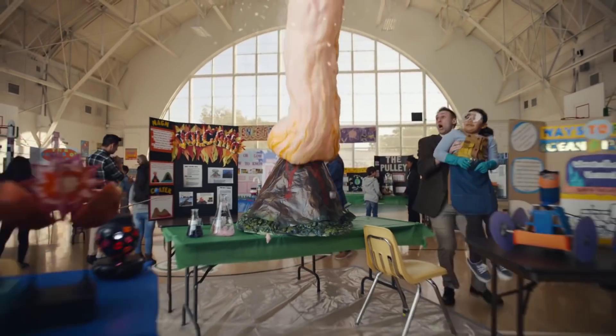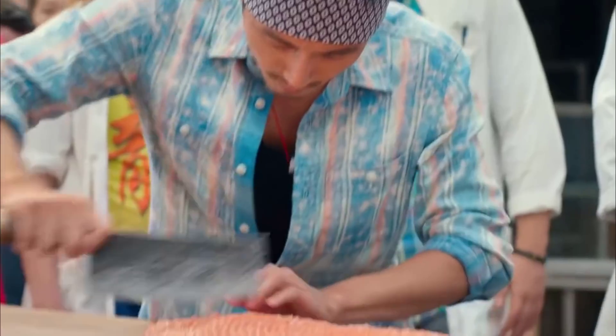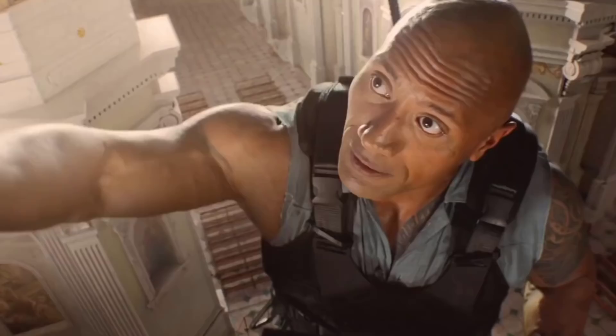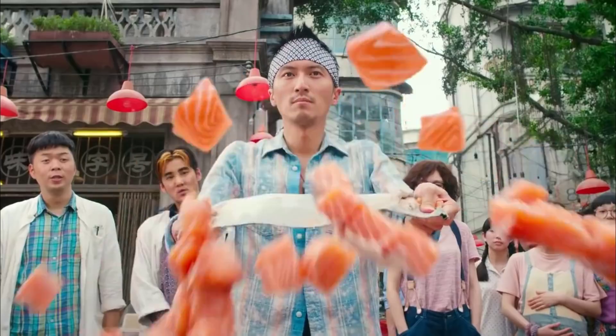We all know that sometimes the simplest things can be the most beautiful, so even though everyday jobs aren't usually seen as something wonderful to watch, it shouldn't really come as a surprise that some talented workers out there are truly mesmerizing at what they do. Here's a couple of satisfying videos of workers doing their job perfectly. Let's get it on!